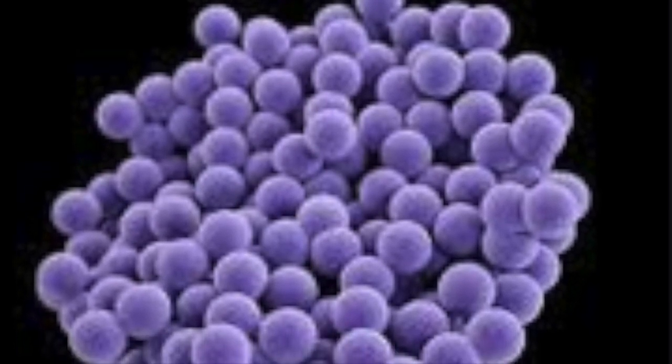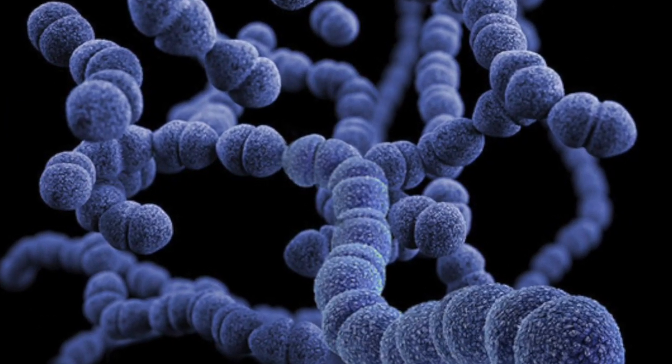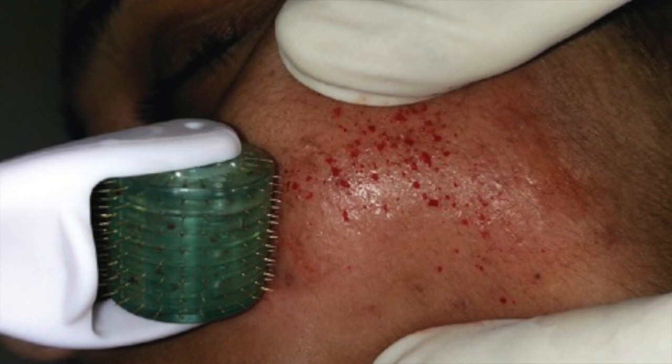Not only that, but when you dermaroll, anything that you place on your skin — or that is on your skin before you dermaroll — can get forced into those little holes and can either cause dermatitis, allergic reactions, or even infection. We all carry bacteria on our skin. It's part of the skin's natural flora, and among those bacteria can reside ones that can cause serious infection if they are forced into the skin.